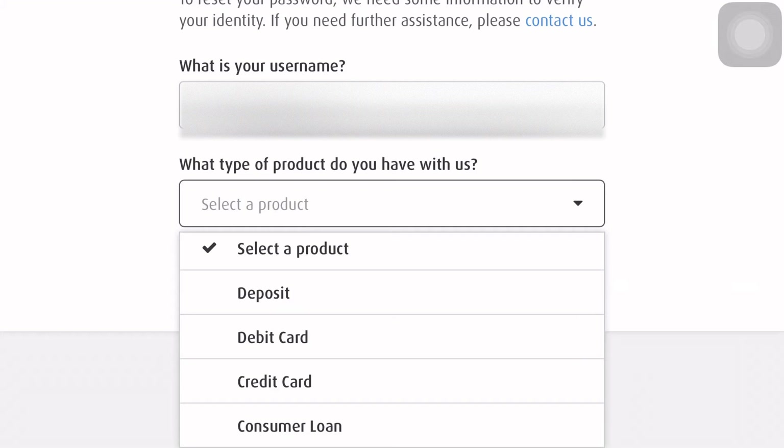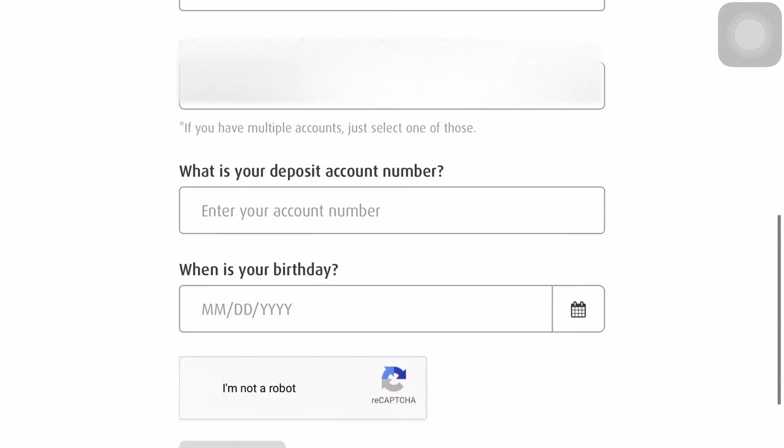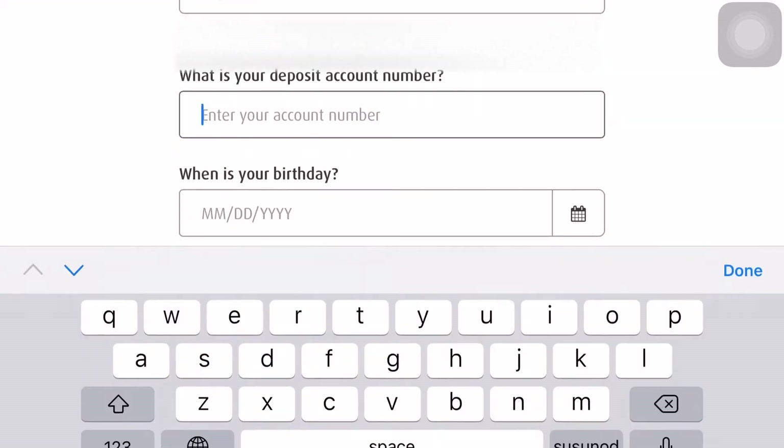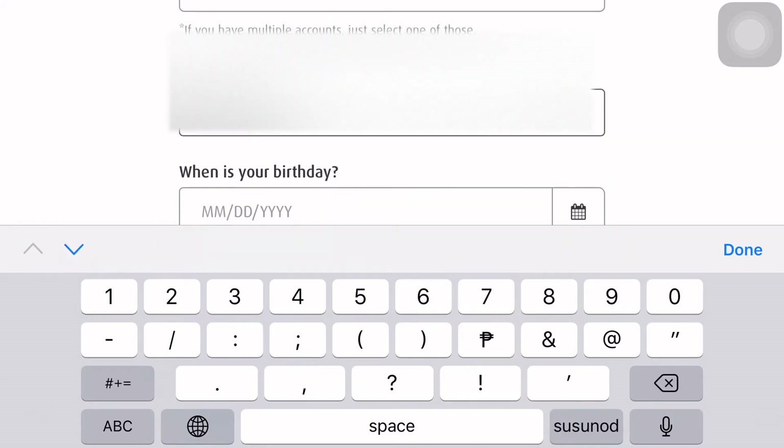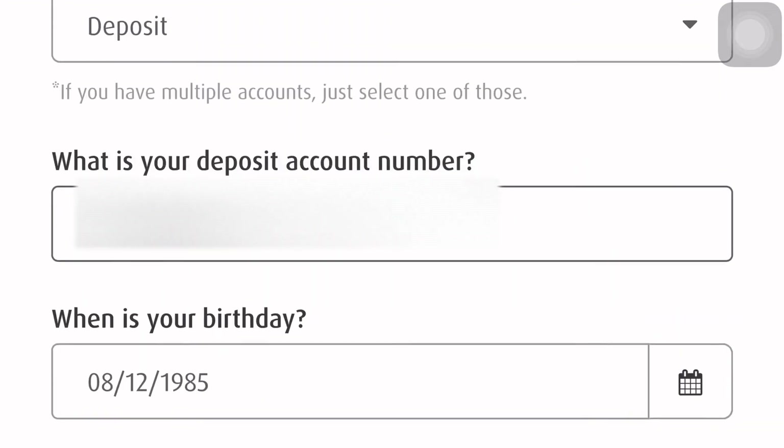Options are deposit, debit card, consumer loan. I selected deposit account and then input your deposit account number or your BPI account number.